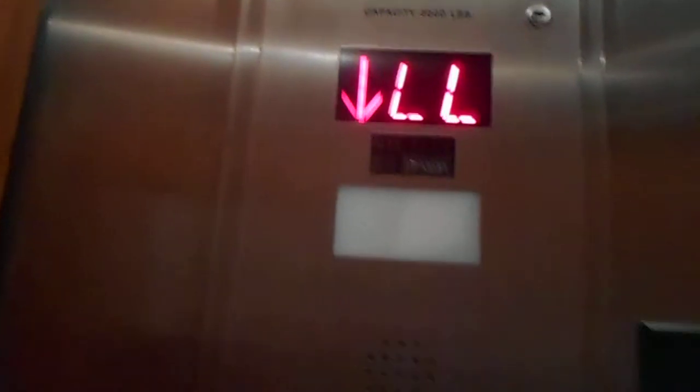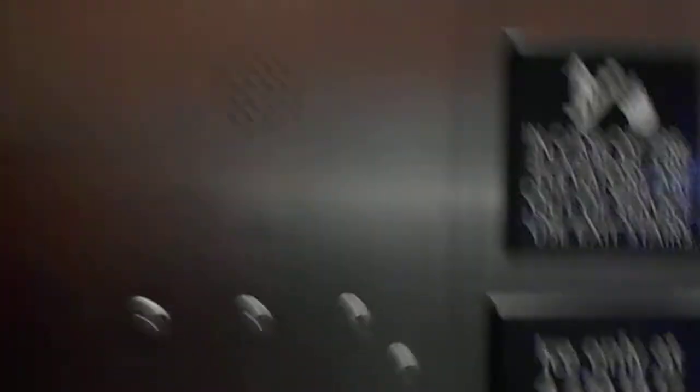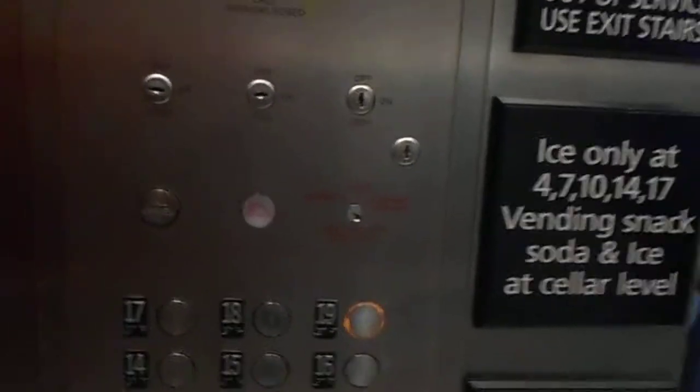Here we are at LL. Now, go up to 19, and watch the button — do I?